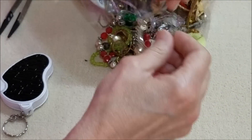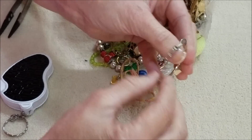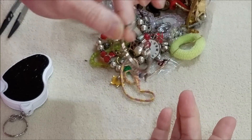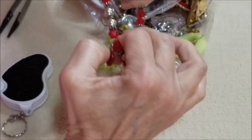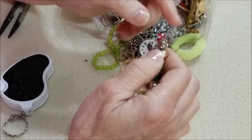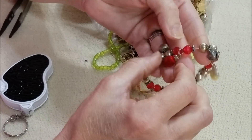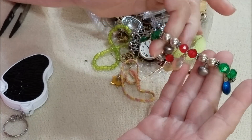Here is another hoop earring with some diamond-shaped dangles. Another bracelet with stretch — tight stretch — but it's got Christmas little bells and little Christmas lights alternating colors. It's cute — jingle jingle.